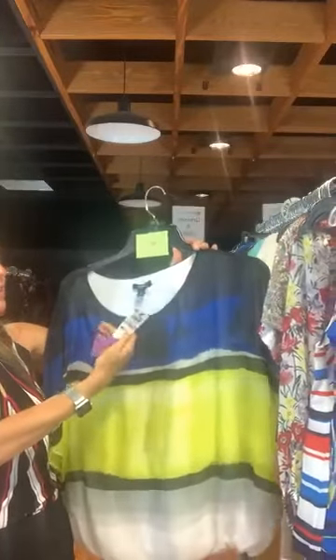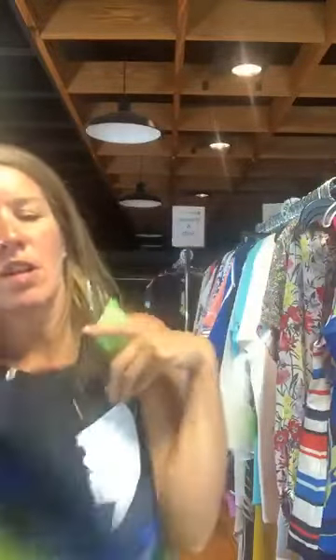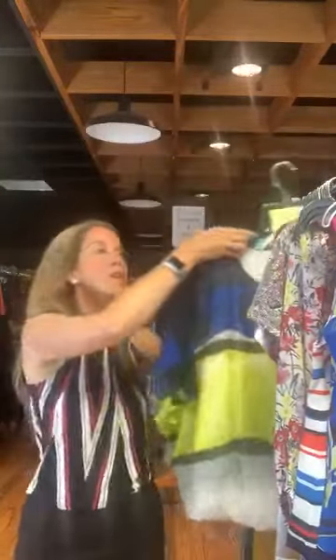Item number 621 — Alfani, original retail $75.50, $20 with us today. I love this top. It starts out as black, then navy, then a brighter blue, then chartreuse — just a very pretty gradient. The sleeves are completely sheer with the pattern, very lightweight, and fall open all the way down. It has a white tank underneath the pattern as an underlay. Item number 621, $20 with us today.